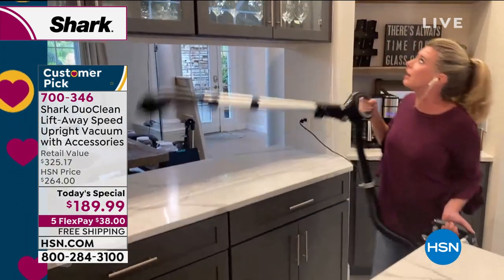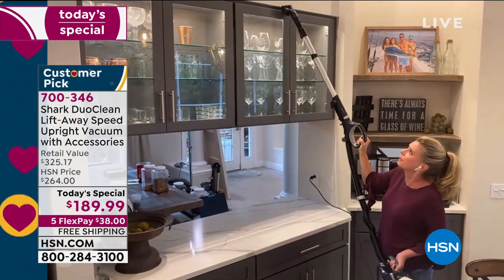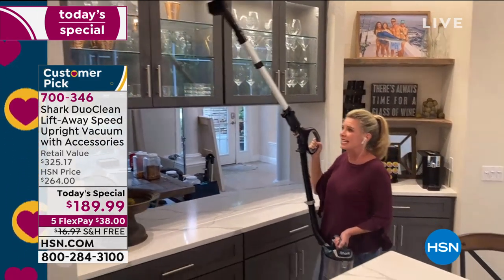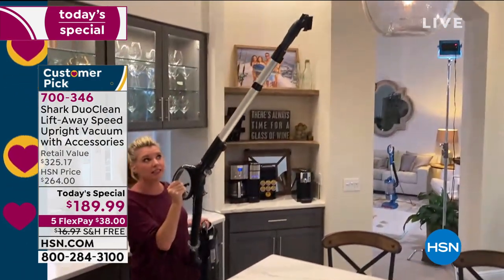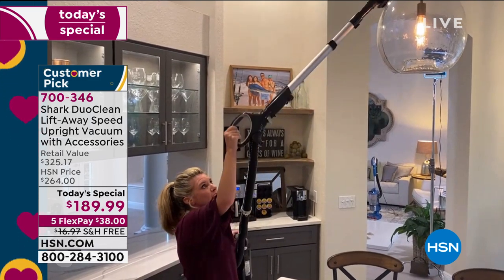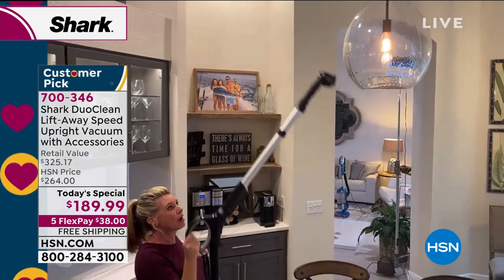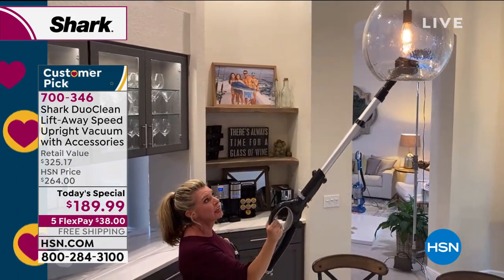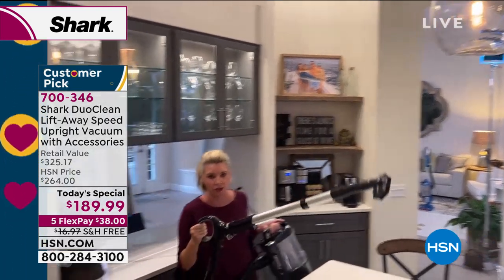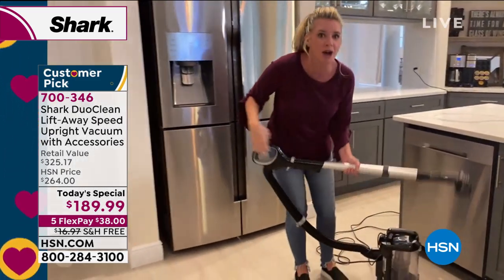She has a nice area where they keep all the glasses, but there are so many nooks, crannies, and ledges that collect dust. The pendant lights are wonderful until you have to clean them. But now, turning the vacuum on, she's able to get all the way around the pendant light and even get up inside it. One of the tools they love most is the under-appliance tool.